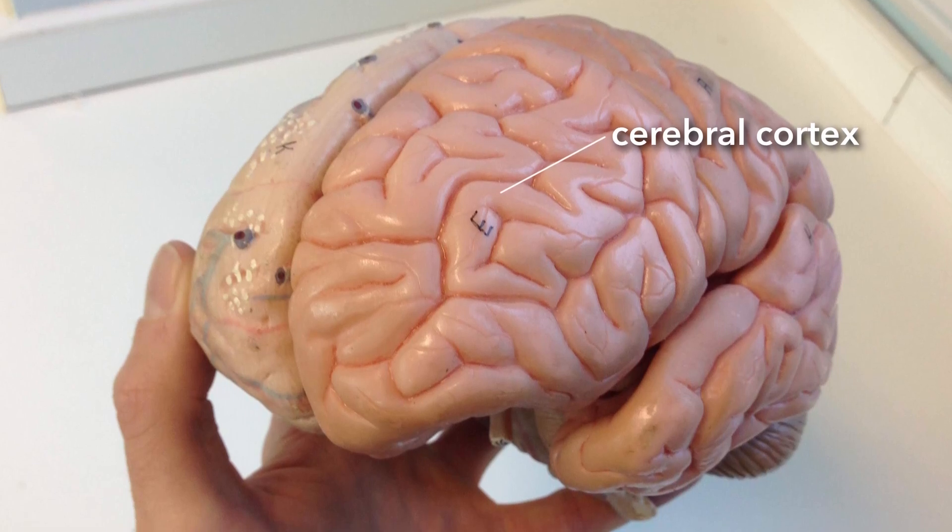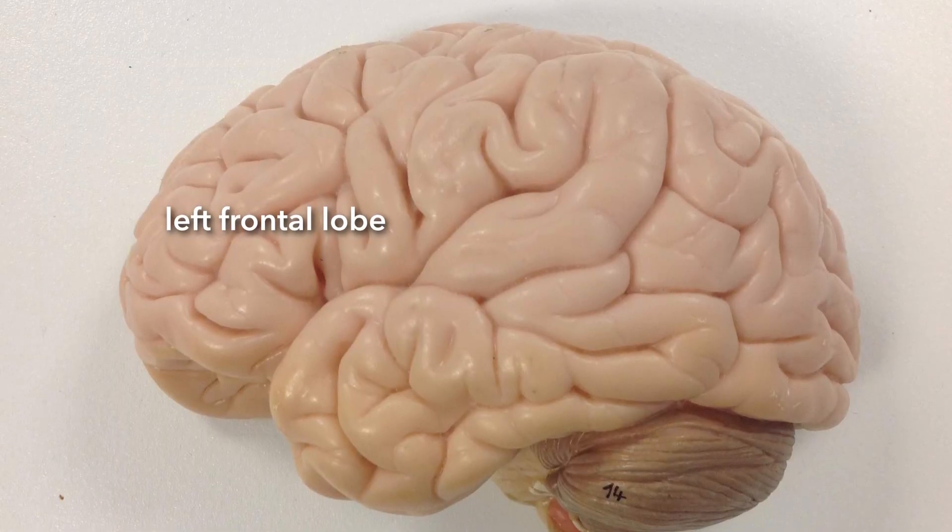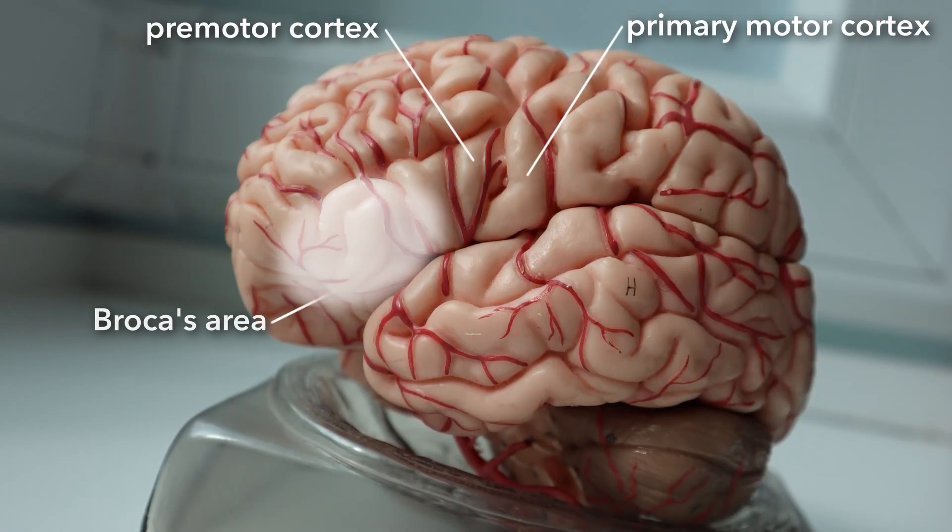Broca's area is an area of the brain — it's part of the gray matter on the outer parts of the cortex. The gray matter is on the outside; white matter runs in. The gray matter is neuronal cell bodies. Broca's area is in the frontal lobe. The frontal lobe has most of the motor centers, and Broca's area is very close to the regions that control the muscles of the face, lips, tongue, and larynx. It's next to the pre-motor and motor cortex regions of the frontal lobe, near the primary motor cortex.